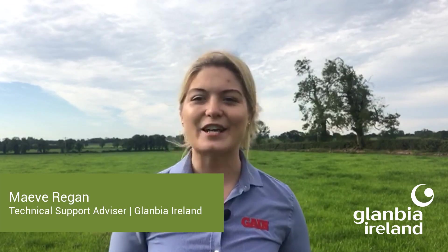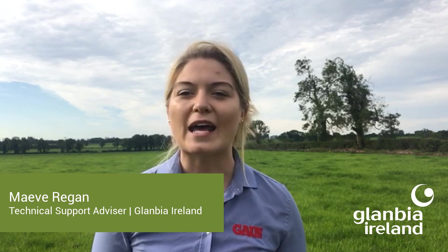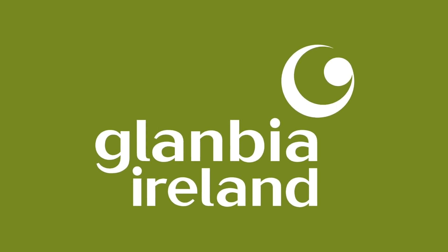In this week's Glanbia Ireland Dairy Focus vodcast, we'll have the latest update from the Animal Health Ireland video series. We'll also get a research update from Teagasc Moorepark on trials being conducted on white clover sward inclusions, and we'll also have a quick grassland management update as we progress through the grazing season. Firstly, let's hear the most recent update from the Animal Health Ireland video series.